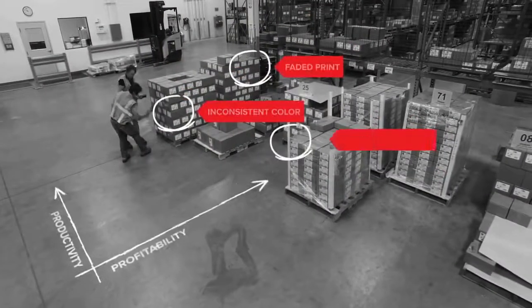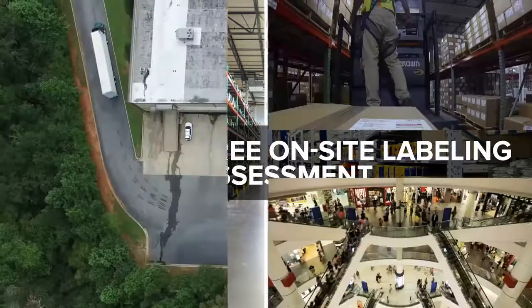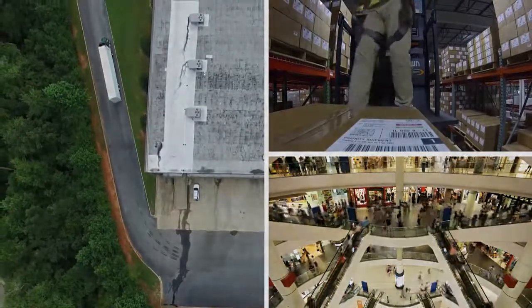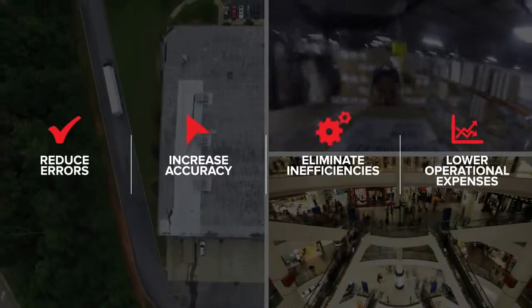Locate where operational landmines lurk and where your productivity and profitability lag with your free on-site labeling assessment. This vital assessment will help streamline, speed up, and optimize your operation, identifying danger zones and showing you how to eliminate threats.